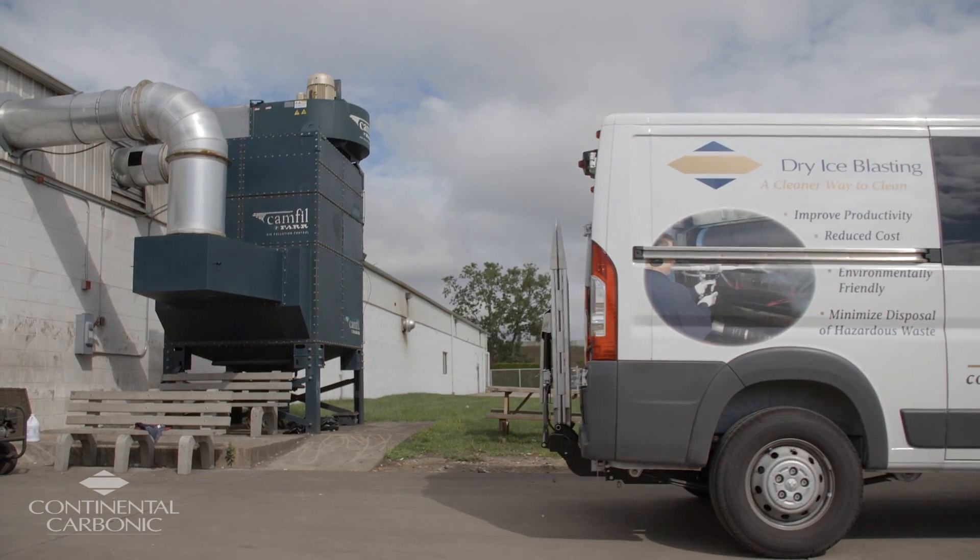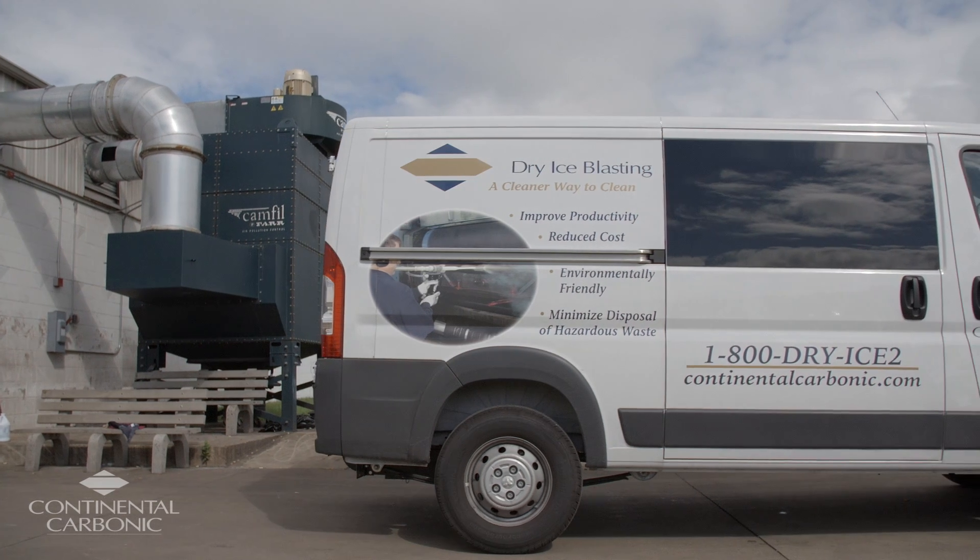We've been working with Continental Carbonic for a little over a year now, and the service and support has been great, especially with our delivery of the dry ice, which we get weekly.